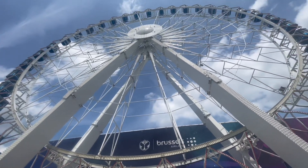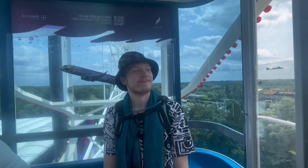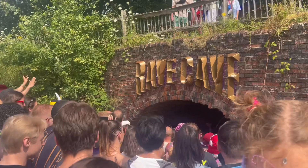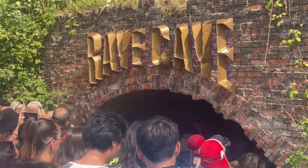Our goal was to visit all 16 stages, find the mystery 17th stage, and go on as many side quests as possible. Our first stop was the Rave Cave, a small stage under the bridge. We came back here a few times throughout the weekend.